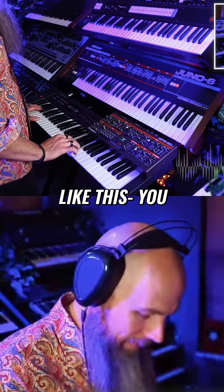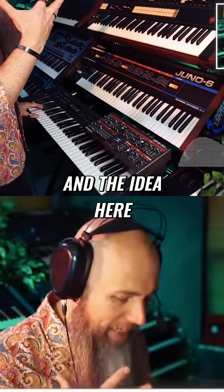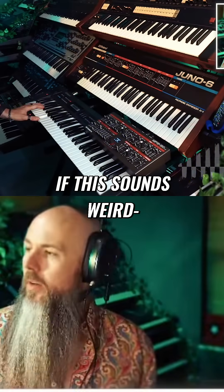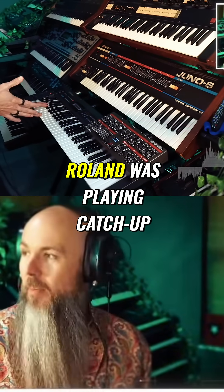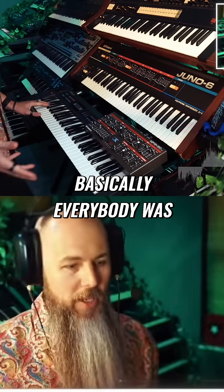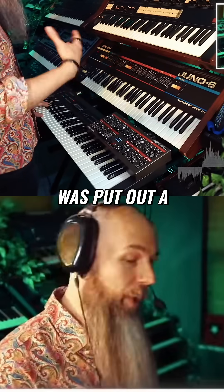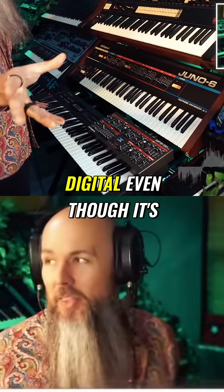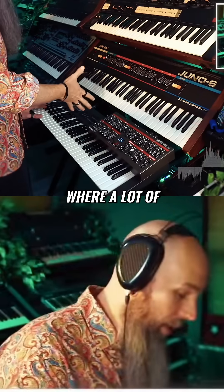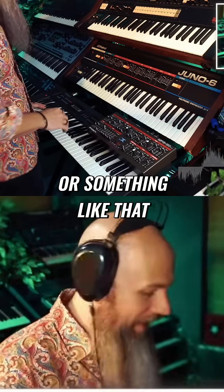When you hear sounds like this, you tend to think that can't be an analog synth. The idea here is that in 1985, Roland was playing catch-up behind Yamaha. Basically everybody was, because the DX7 came out. What Roland really wanted to do was put out a synthesizer that could sound digital, even though it's an analog synth. And I think that's where a lot of the rumors of this being an NCO synth or something like that come from.